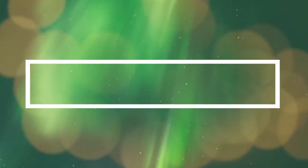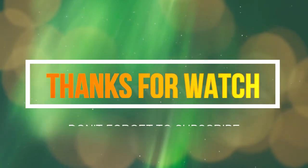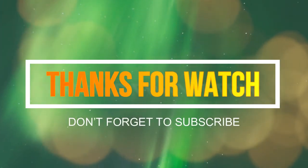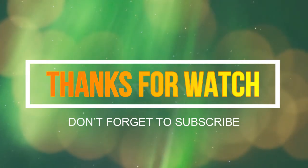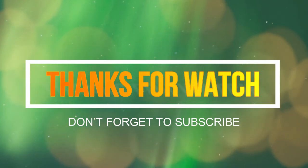Thanks for watching, I hope you like this video. If this video is helpful to you, please make sure you like, comment, and subscribe. If you have any questions about these bulk tennis balls, you can leave a comment down below and I will get back to you as soon as possible.